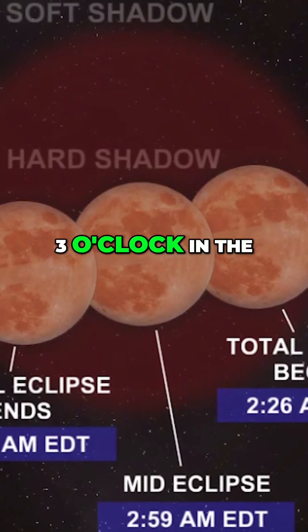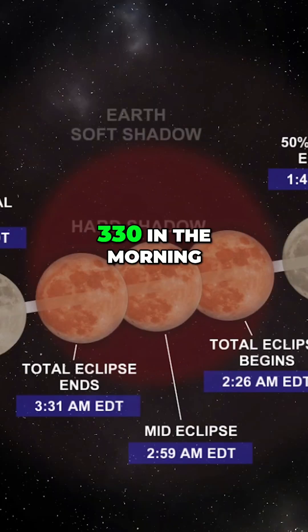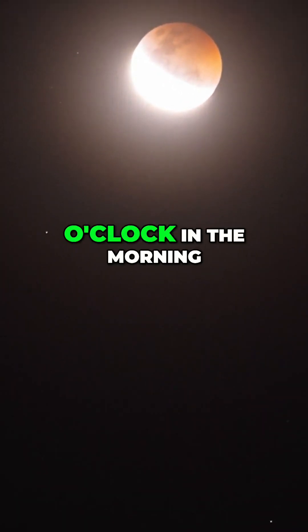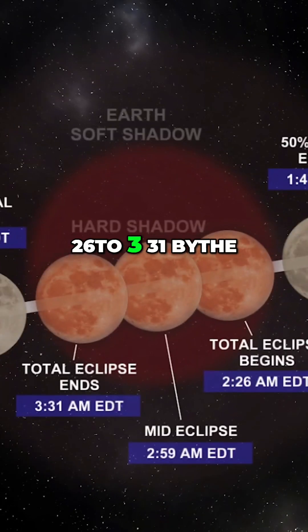That'll be near three o'clock in the morning, and then the total portion of the eclipse ends at about 3:30 in the morning eastern time. The complete eclipse ends as we close in on five o'clock in the morning, but again that main event is from 2:26 to 3:31.